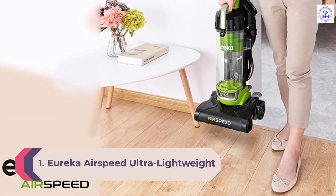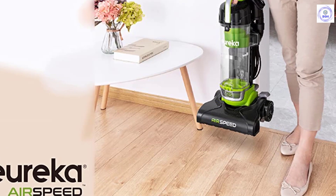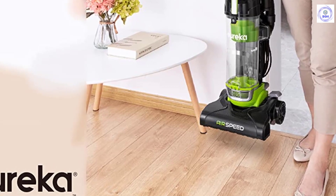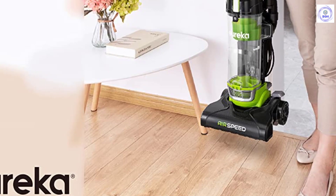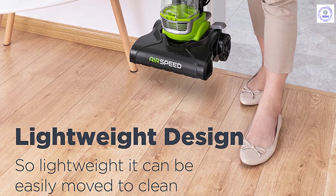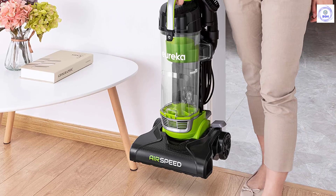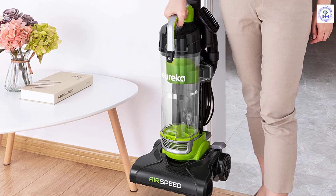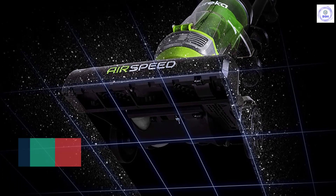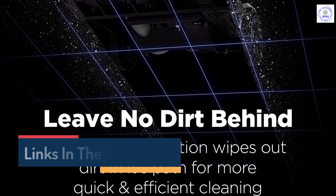Number 1: Eureka Airspeed Ultra-Lightweight Bagless Upright. The Ultra-Lightweight Airspeed Bagless Vacuum from Eureka is an upright model that weighs just 7.7 pounds. Its powerful suction works on all floor types and it has a 10.5-inch wide cleaning path. Best features include a quick-release handle that easily allows the user to attach the accompanying crevice tool or dusting brush, and a one-touch dust cup for easy cleanup. This vacuum comes with one washable filter, eliminating the need to purchase replacement filters. Its powerful all-floor suction extracts dirt and hair from hard floors and carpets, and the 10.5-inch wide cleaning path gets the job done quickly.